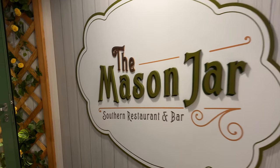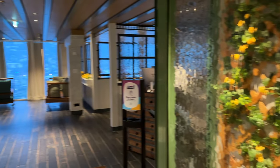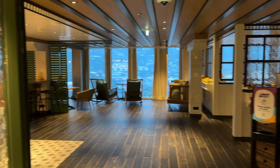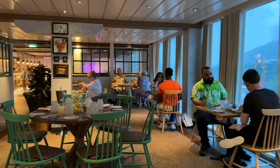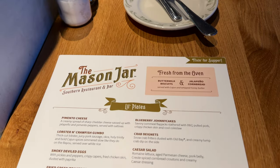When I first saw the Mason Jar, I thought it was not for me, because I looked at the menu and it really didn't spark anything. But everyone I talked to said how amazing it was, so I decided to give it a try.